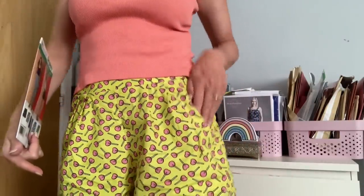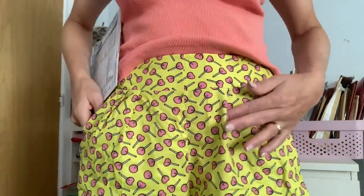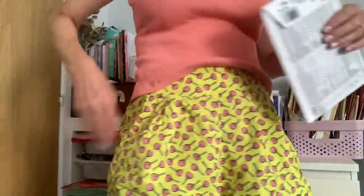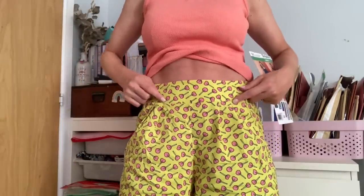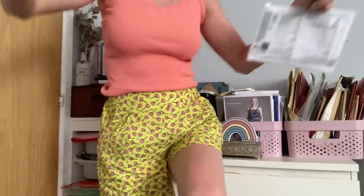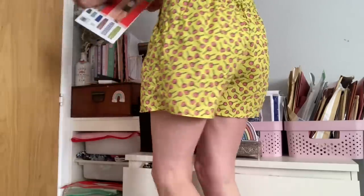I sewed the first pair in a gorgeous cotton fabric from Fleuriers — a neon background with lollies all over it, really cute. The shorts have pleats at the front, really lovely deep pockets, a flat-fronted waistband, and an optional tie at the front — though I didn't have enough of this fabric left for the tie as I'd used it for a shirt. Then there's elastic in the back, which makes them really comfortable. I'm really pleased with the fit; I didn't have to make any adjustments.